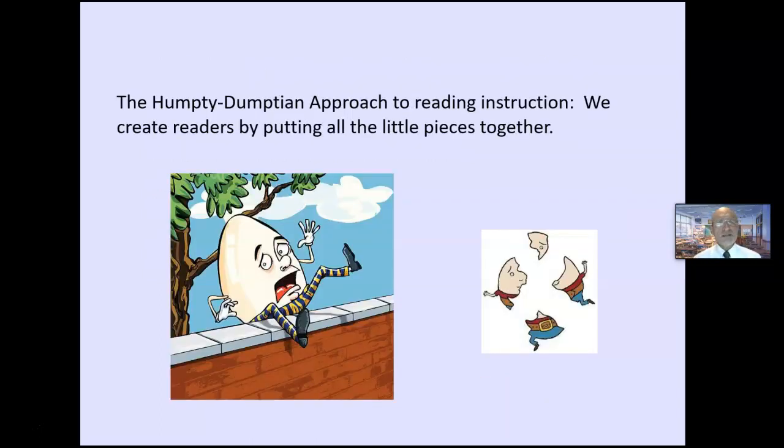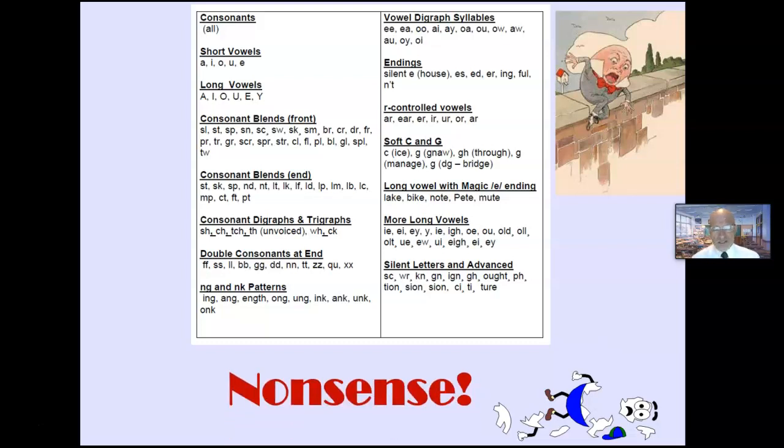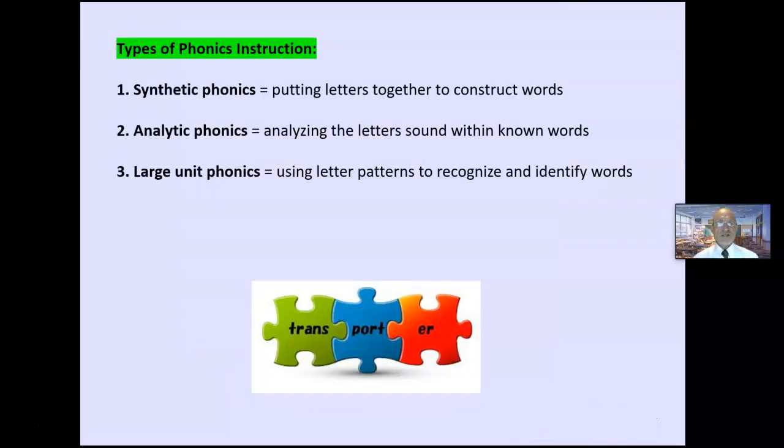We want to avoid the Humpty Dumpty approach to reading instruction — the silly idea that we create readers by putting all the little pieces together, one little skill at a time, and by the end they become readers. This is nonsense. This is not how the brain creates meaning with print. The brain recognizes patterns — that's what the brain is good at.